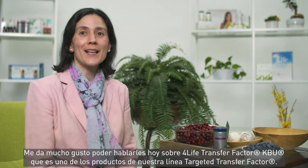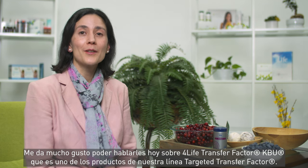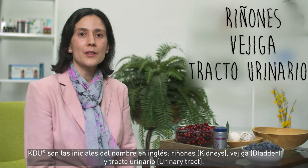I'm excited to talk to you today about a product from our targeted transfer factor line, 4Life Transfer Factor KBU. KBU stands for Kidneys, Bladder, and Urinary Tract.